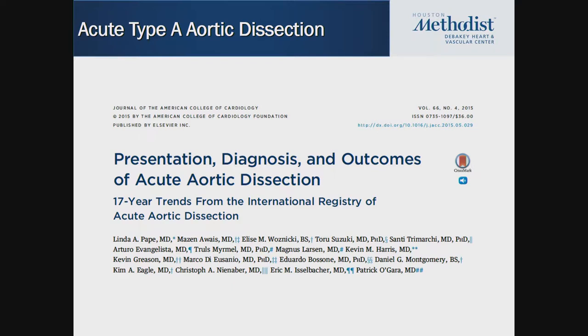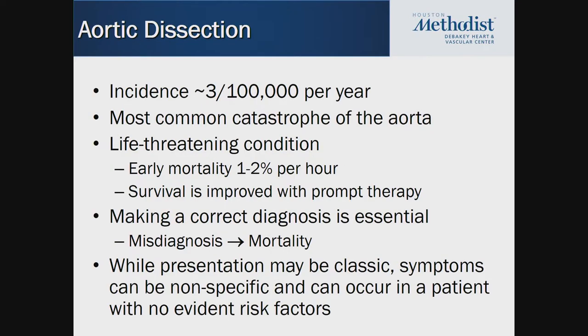Aortic dissection is a very bad disease. It's the most common problem of the aorta and causes more deaths than ruptured aneurysms. The incidence is about 3 per 100,000 per year. For type A aortic dissections, mortality goes up with every hour. Many patients will die before they get to the hospital, and they're very commonly misdiagnosed as having a massive MI.